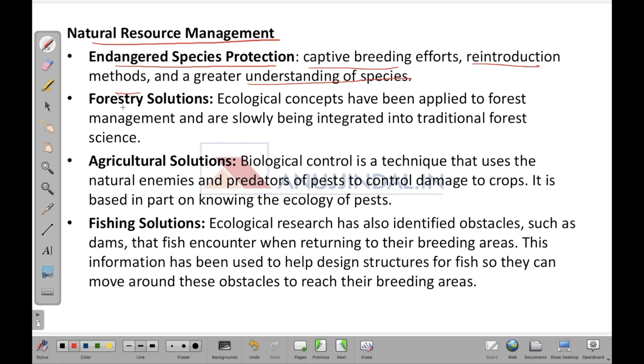Forestry solutions are another application — ecological concepts have been applied to forest management and are slowly being integrated into traditional forest science, helping advance forestry solutions through ecological studies.